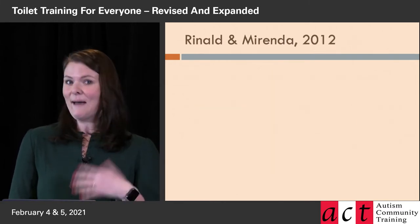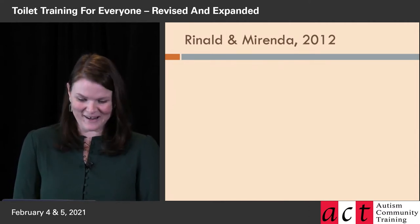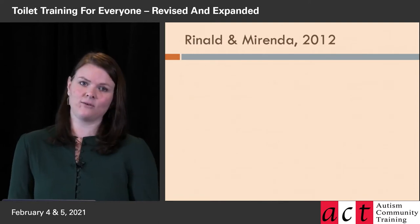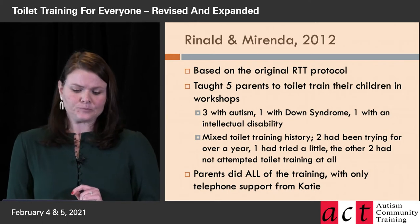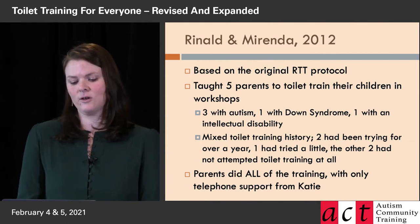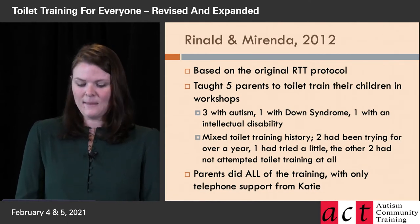What happened from there was, luckily, Pat is also very interested in toilet training. I was lucky enough to be one of her master's students, and we did a study together on applying the rapid toilet training methodology to a different setting. What we did was create a workshop for parents to attend so that parents could learn to do rapid toilet training with their own children at home.